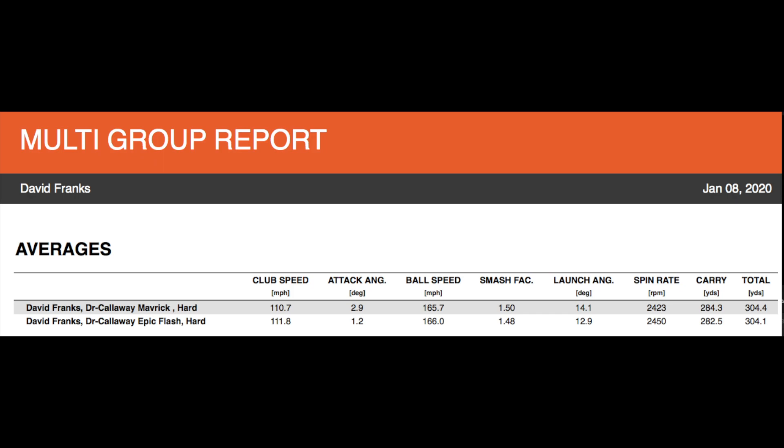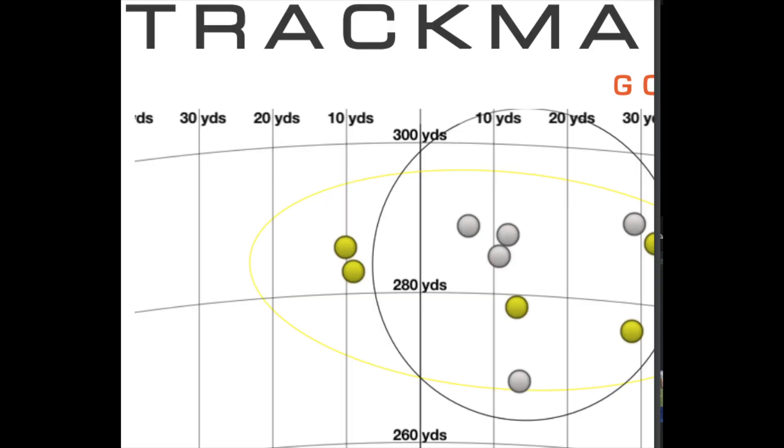I made 5 swings with each driver to create this multi-group report. I averaged 110.7 mph in club head speed with the Maverick and 111.8 mph with the Callaway Epic Flash. Despite that, I still carried on average 2 yards farther with the Maverick, and the total distance was almost an exact tie at 304 yards. Callaway promises the Maverick to be more forgiving downrange by 13% compared to the Epic Flash. You'll see my dispersion in yellow with the Epic Flash and in white with the Maverick. Simply put, if you miss-hit the ball on parts of the face other than the sweet spot, your spin and launch angle will not be affected as drastically.